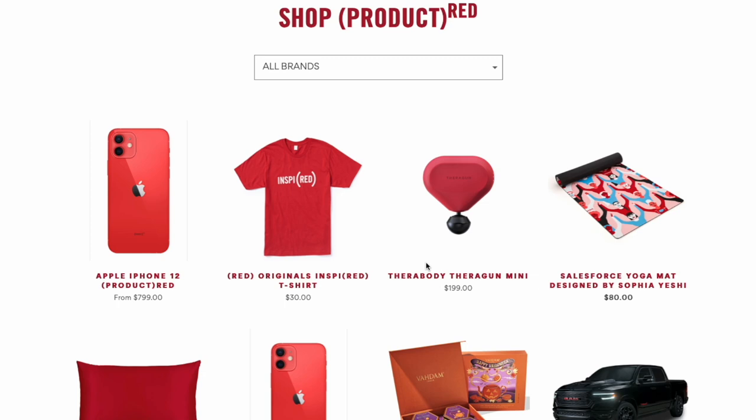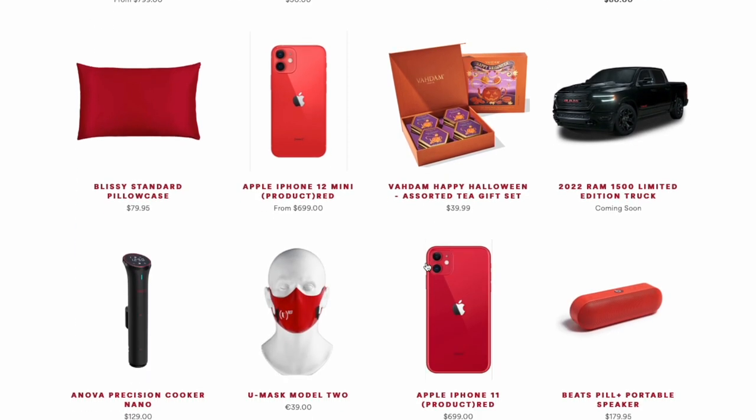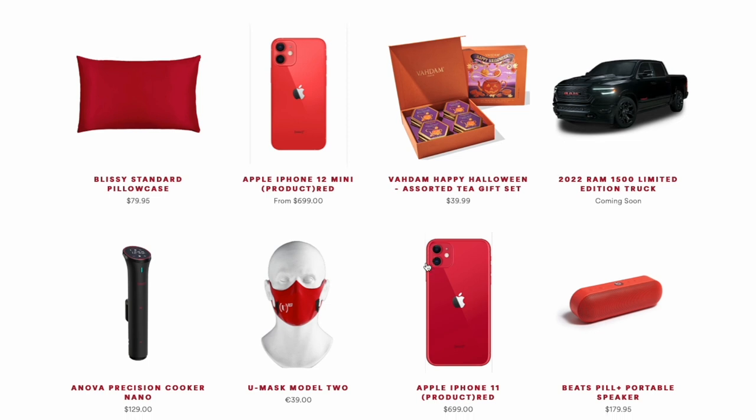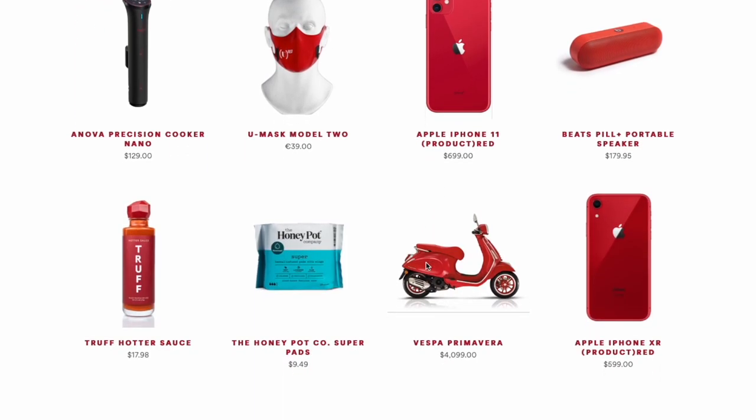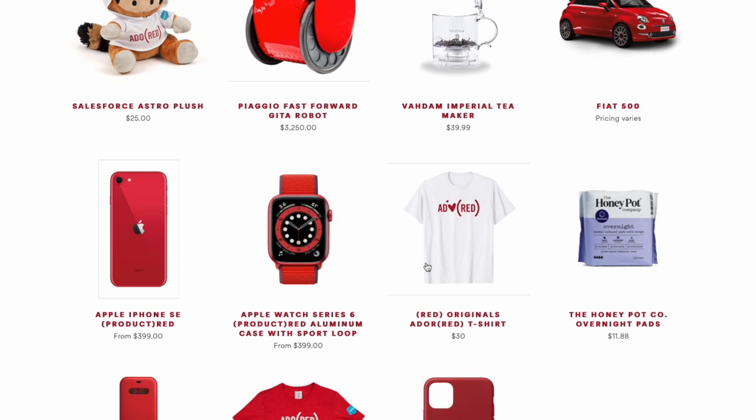Every product sold in this Product Red line gives money to charity when you buy it. Right now you can get a Product Red iPhone, Product Red t-shirts, a Thoroughbody Thoroughgun Mini, a Salesforce yoga mat in Product Red, a Blissey standard pillowcase, a Halloween tea set, a Dodge Ram 1500 limited edition truck with red accents, masks, hot sauce, a Vesper, a Fiat 500, and a Tease. There's so much stuff you can pick up in the Product Red range.